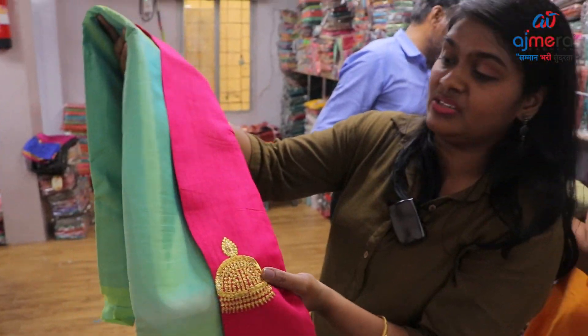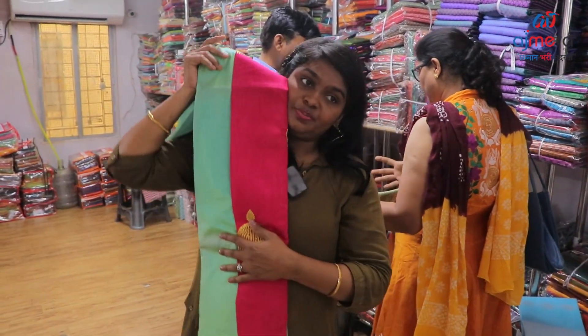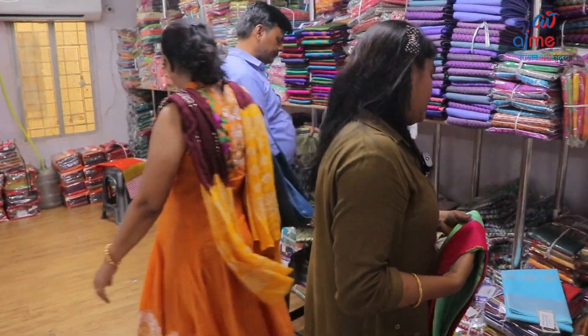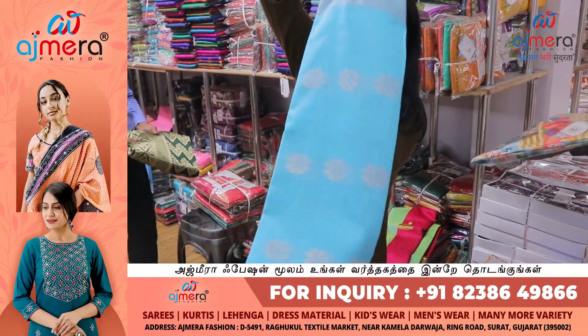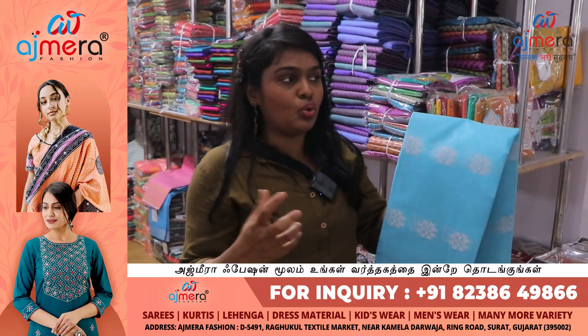Two-tone shade silk variety, Pattu sari — traditional look. Rani colour plain sari, two-tone shade Harley Queen collections in 4 colours with contrast blouses. Ocean blue colour with silver border and silver print — elegant, rich look collections.